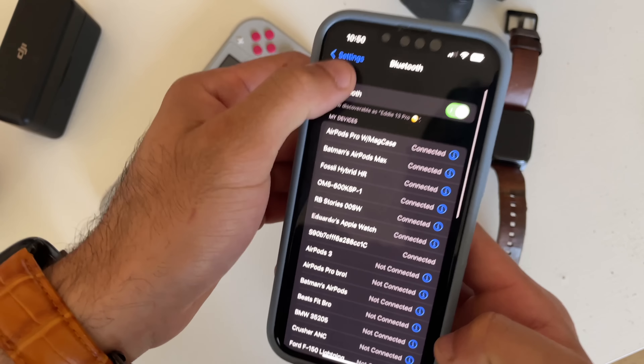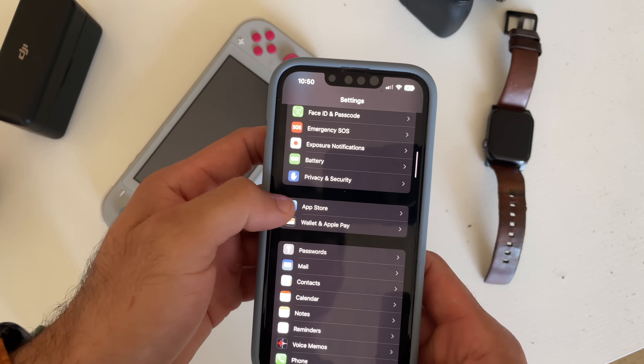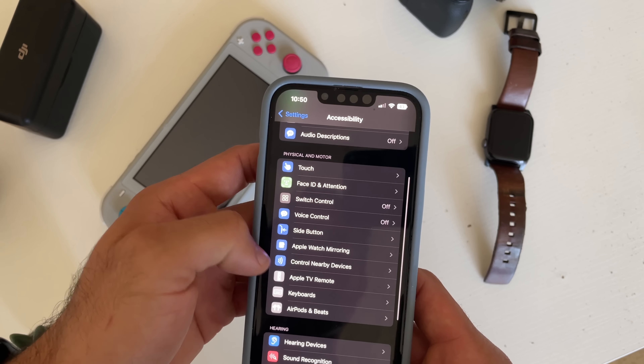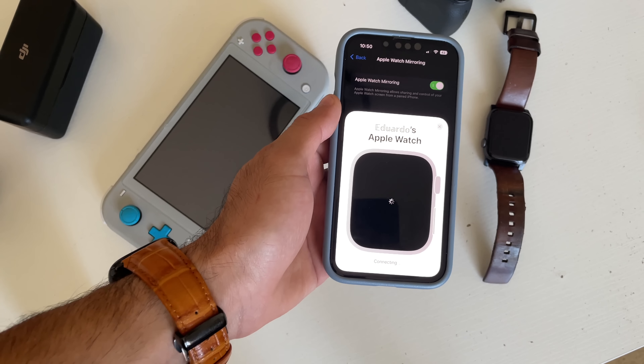If you're having a hard time seeing something on the Apple Watch due to vision issues or the screen being too small, on iOS 16 you can actually control the Apple Watch on your iPhone. Go into Settings, go into the Accessibility section, select Apple Watch Mirroring, and enable it. It's a one-to-one copy that displays everything the Apple Watch shows on your iPhone in a much larger display, with full capability to use the digital crown and the power button. It works really well.